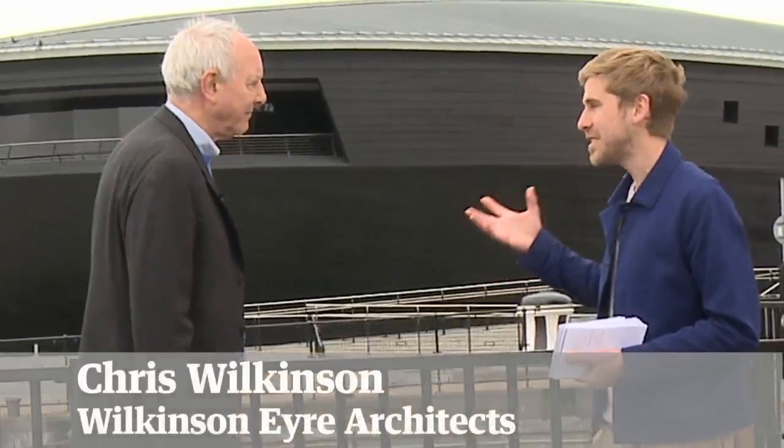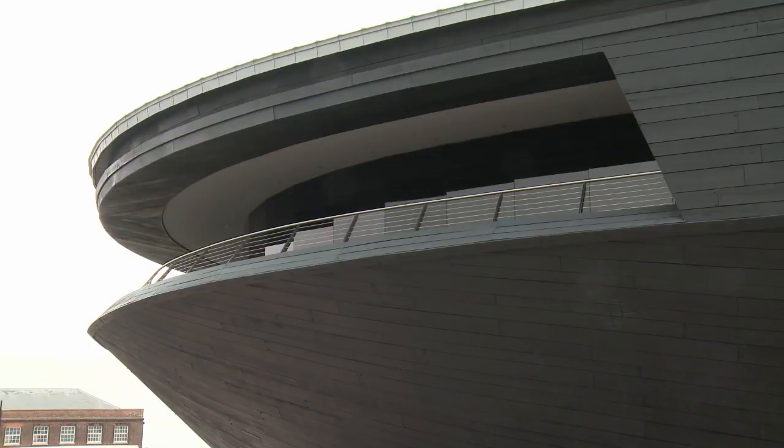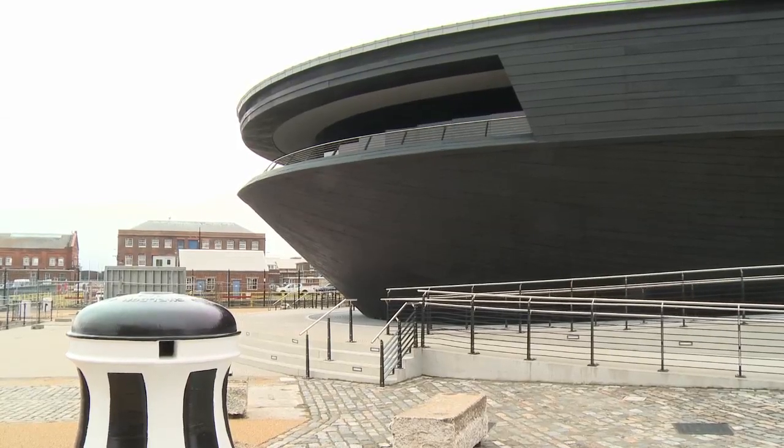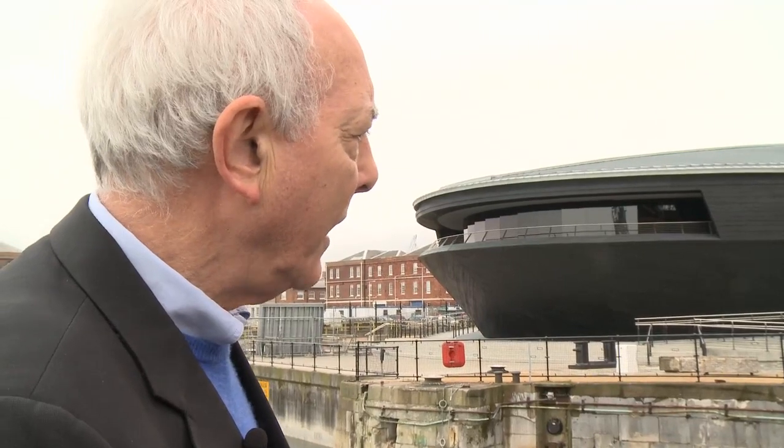Could you tell us a bit about the form of the building and where the original idea came from? The geometry of the building really relates to the Mary Rose itself, the shape of it. It's actually a toroidal geometry. It's trying to create the minimum enclosure around the ship itself. But it also relates to the dry dock which it's sitting in, which is a scheduled ancient monument.